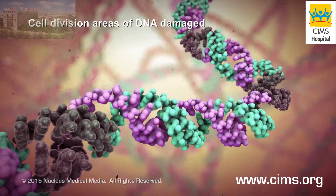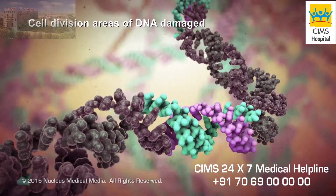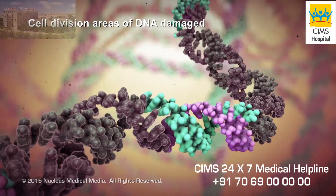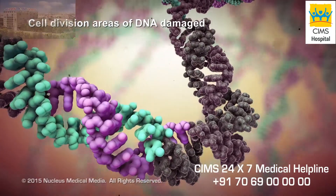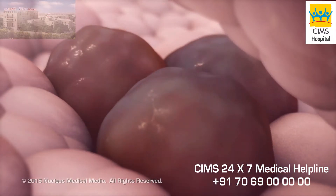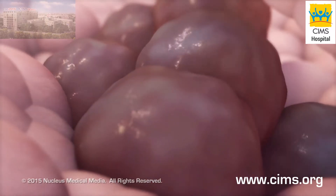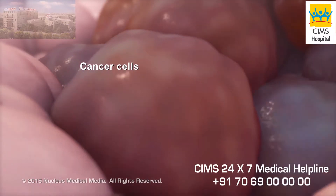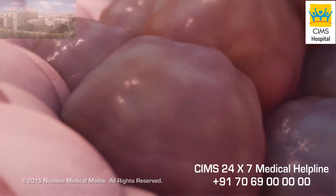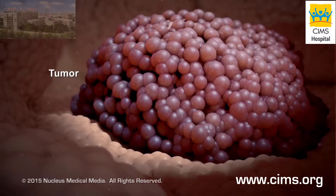In cancer, however, the parts of the cell's DNA that direct cell division become damaged. Damage to these sections prevents DNA from repairing itself or instructing the cell to die. Instead, the unrepaired DNA causes the cell to grow and divide uncontrollably into more damaged cells, called cancer cells. A tumor forms as the cancer cells multiply and displace the normal cells.